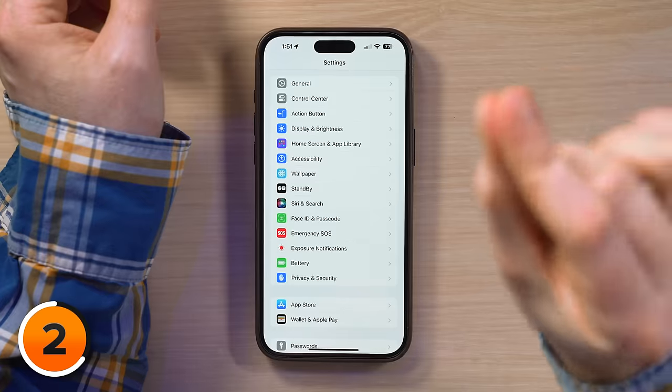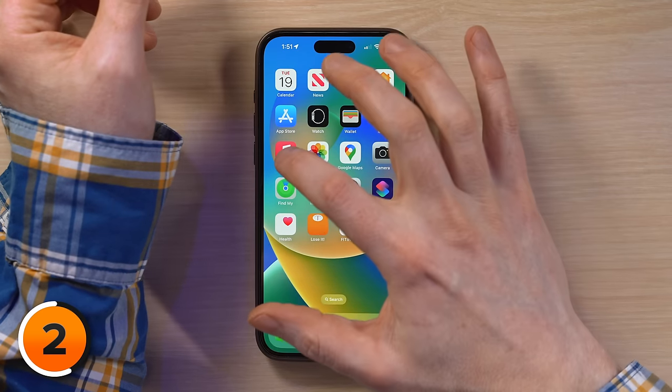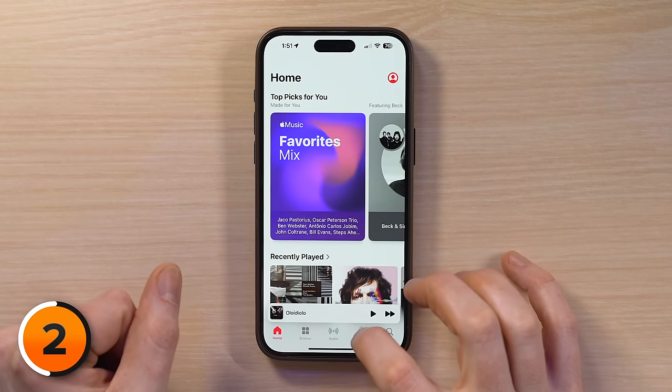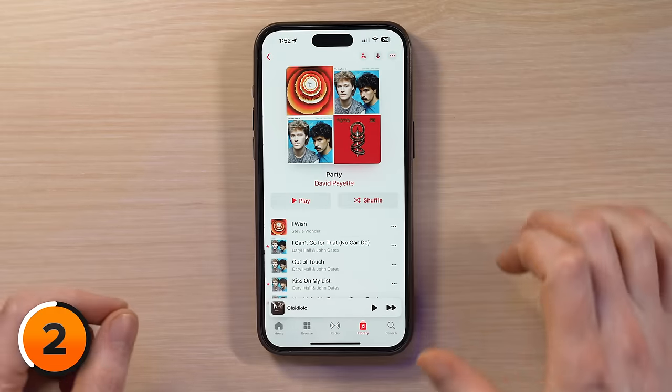It's simple. First, open the Apple Music app — swipe up from the bottom of the screen, go back to the home screen, then tap on Music. Then find a playlist you want to add someone to. I'll add Zek. Tap Library, then tap Playlists.